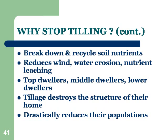Their jobs are primarily to break down and recycle nutrients for the plants. Also, not tilling reduces wind and water erosion and nutrient leaching — a major advantage in that.